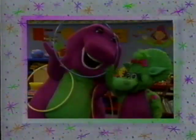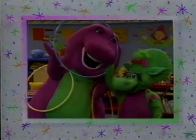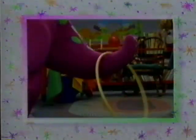We played with circles called hoops. I love to throw them in the air and catch them on my tail.